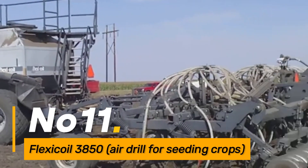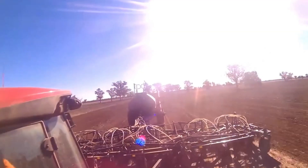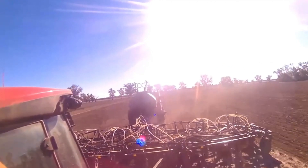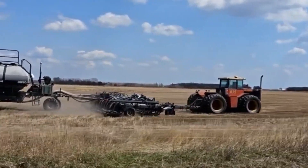Number eleven: Flexicoil 3850 Air Drill for Seeding Crops. The Flexicoil 3850 is an air drill designed for precise seeding. It utilizes air pressure to deliver seeds uniformly, allowing farmers to control seeding rates accurately and achieve optimal crop density.